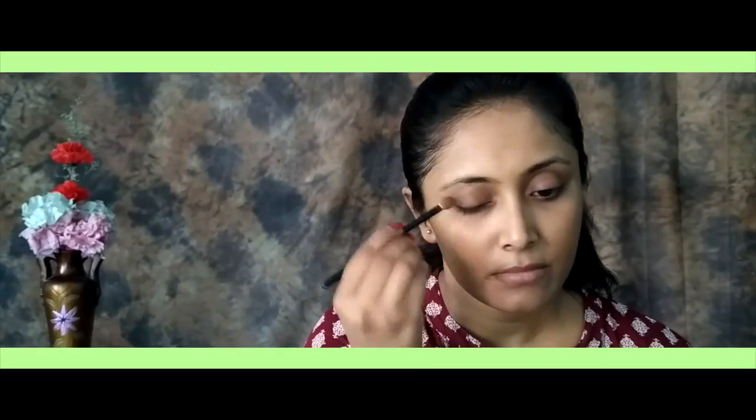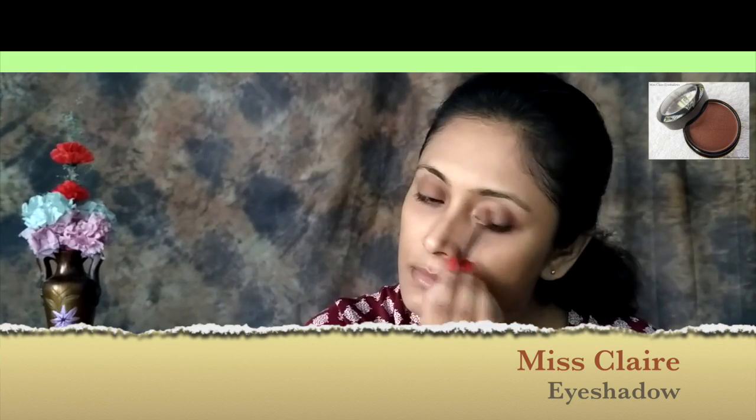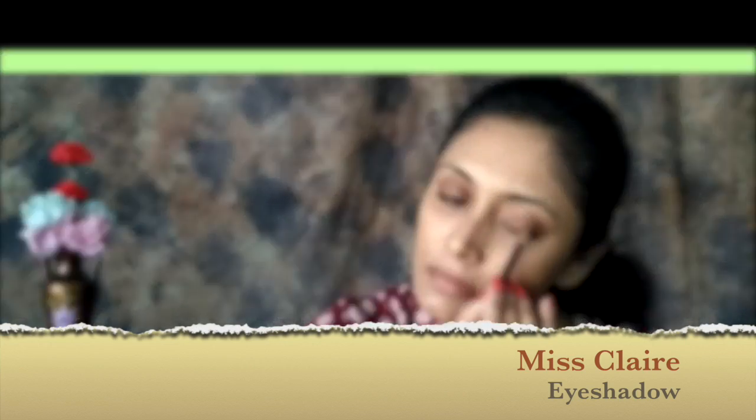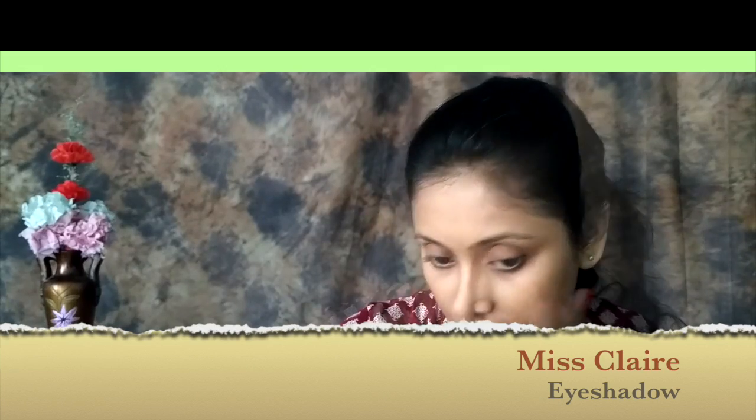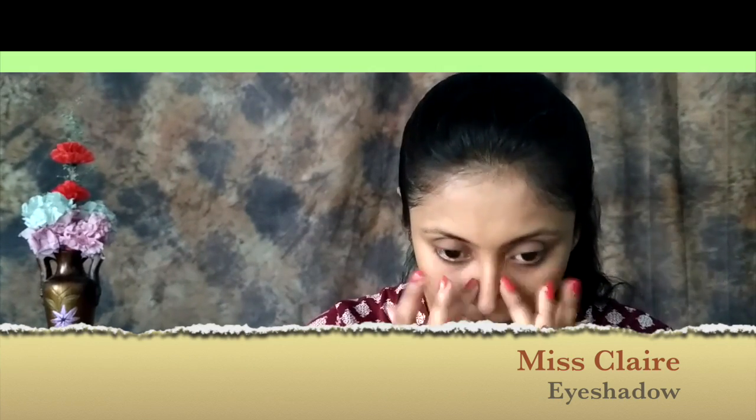Now for eye shadow, I am using Miss Clear eye shadow. The shade number is 0215, applied with the help of a brush. It's a beautiful brown shade. With the same eye shadow, I am contouring my nose a bit.